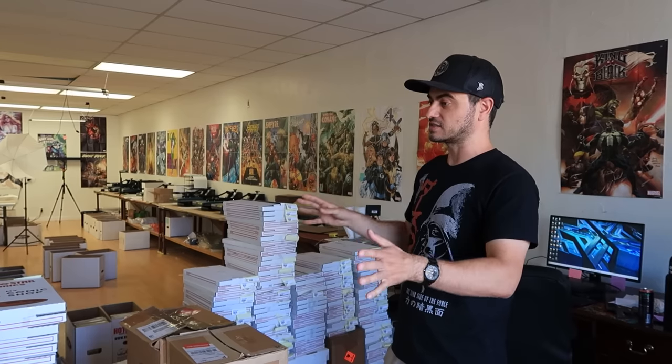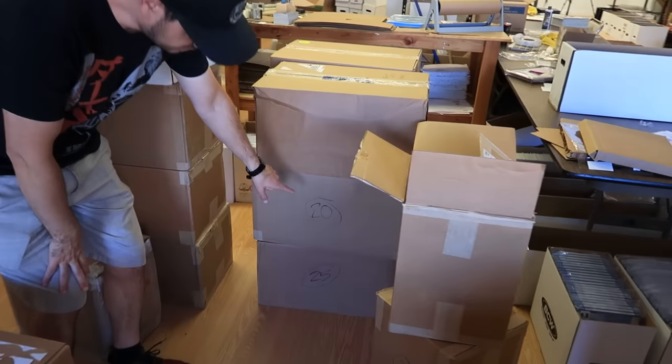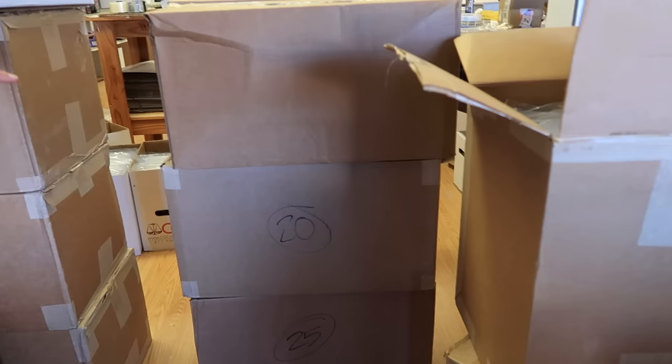The seller had everything cataloged in GoCollect in different lists. One list called 'Graded Comics' had 914 comics — those are in these brown boxes with numbers on them, 30 boxes making up 914 slabs. Then there was another list called 'No Fair Value,' for books that GoCollect didn't have a fair market value associated with.